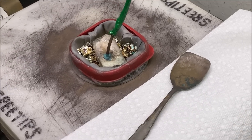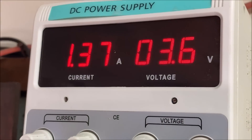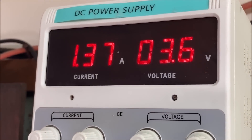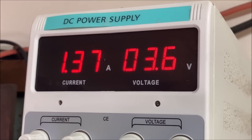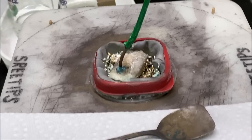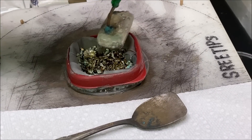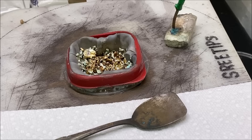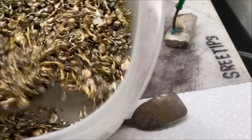Welcome back to my channel everyone. It's day 7 of the Silver Cell operation. We're cranking along nicely here at 1.3 amps with 3.6 volts. What we'll do here is we're going to recharge the anode basket with some of our impure silver.